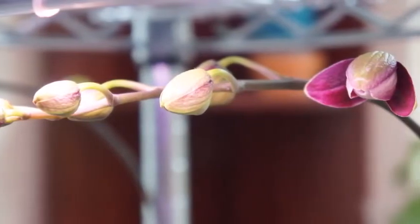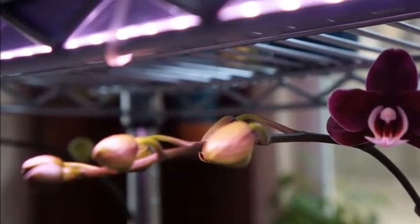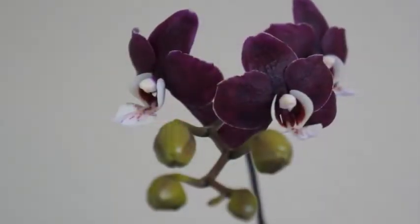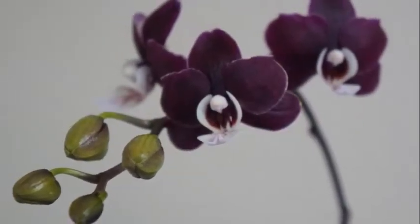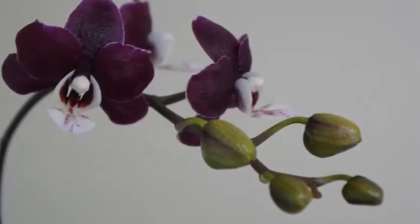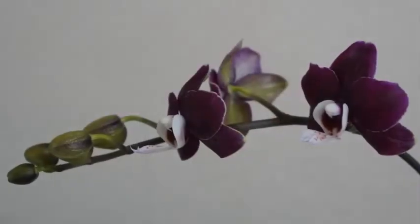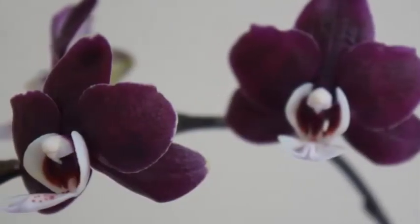No complaint, because this orchid is still very sturdy. This time around, I paid especially close attention when handling it — specifically, I wanted to make sure I'm not moving it too much, and that it receives the same light source constantly, so the flower spike can be as neat and straight as possible for better display. I always make sure to put it back at the exact location and the same angle, so the flower spike would be straight.